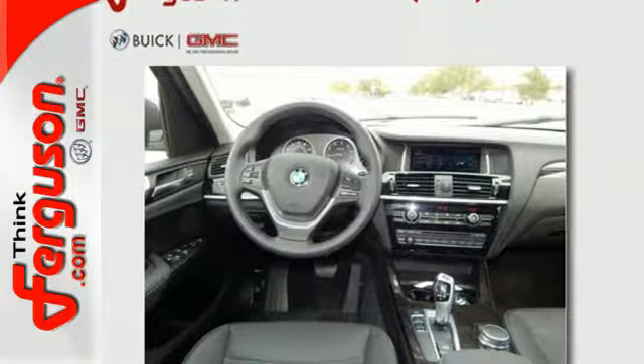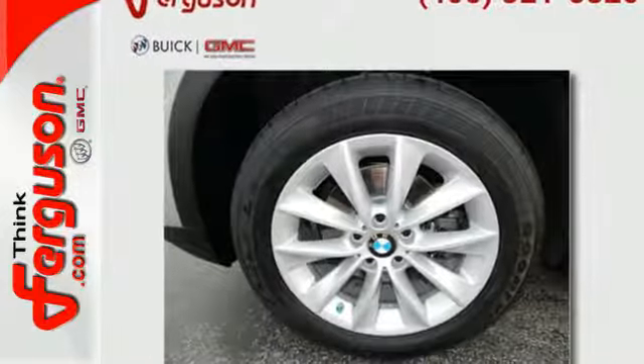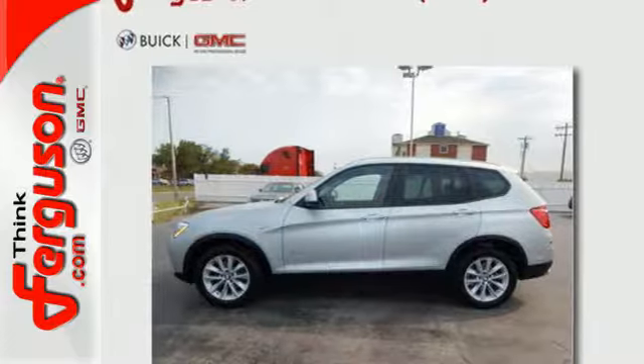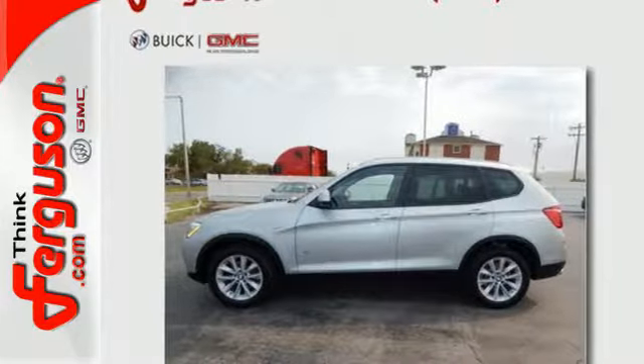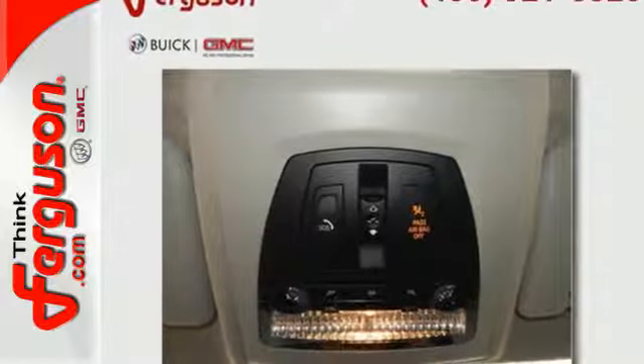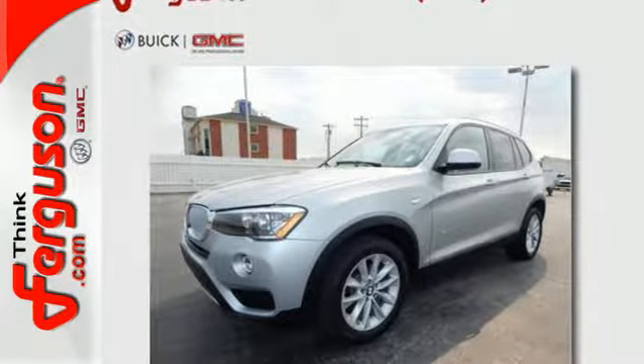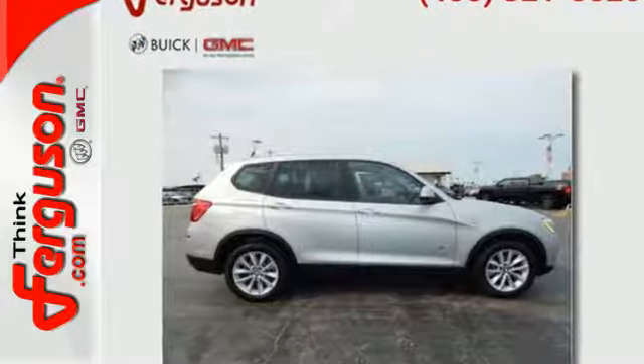With tons of flexible space, provided by the folding rear seats and the storage package, this X3 gives you the ability to keep up with the ever-changing complexities of life. The satin aluminum roof rails further magnify its refined yet sporty look while still providing useful utility. Command the road with confidence in this remarkable X3.